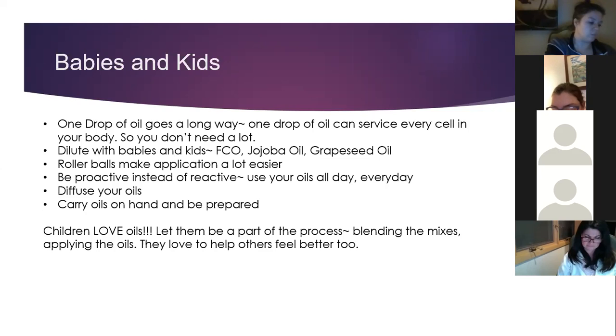Just be prepared and make sure you have the oils available, because you never know when symptoms will come up. Children love oils — let them be a part of the process, blending the mixes and applying the oils. They love to help others feel better too. Parker is at the age where he now recognizes his symptoms and asks for oils, and he even recognizes them in his sister and loves to help heal her.